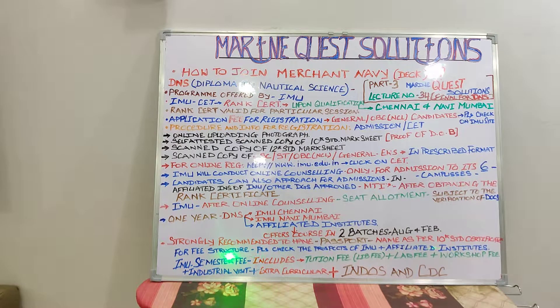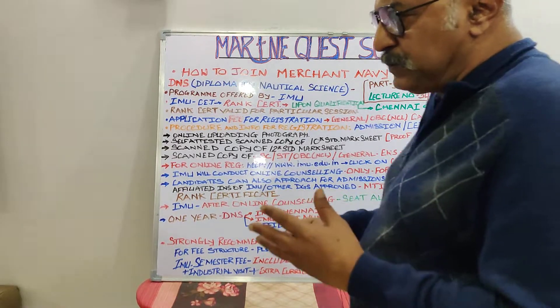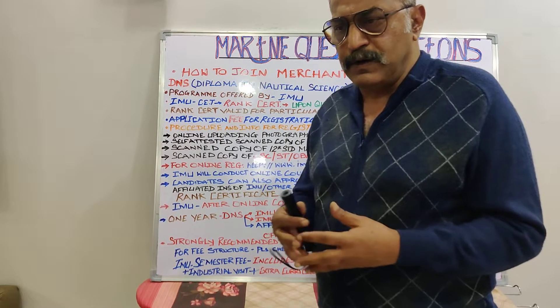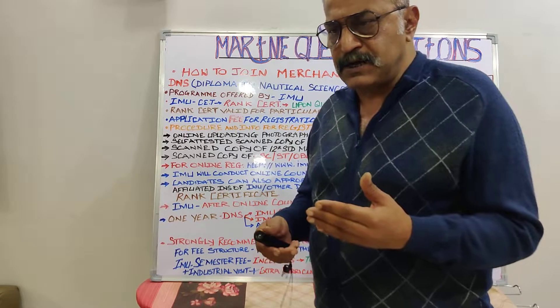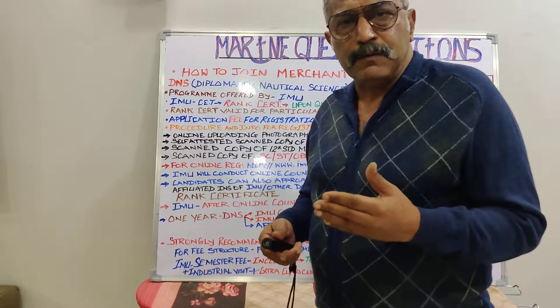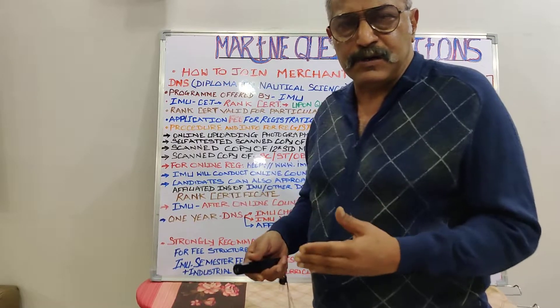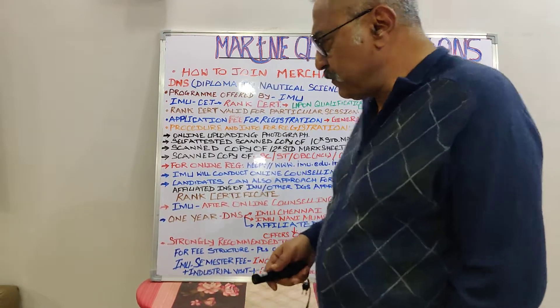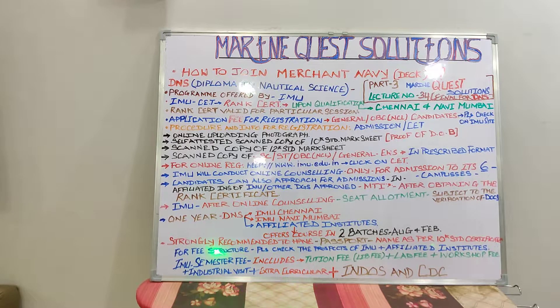For the fee structure, there may be a lot of variance subject to various conditions — we are still coping with COVID-related changes, so things may change. I strongly recommend all of you to procure the brochure and check the fee structure when applying for registration and admission respectively. Please also check the prospectus of IMU and affiliated institutes, as there may be some variance between IMU campuses and IMU-affiliated institutes.